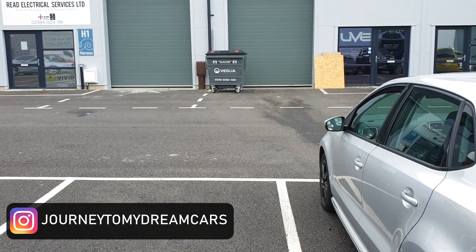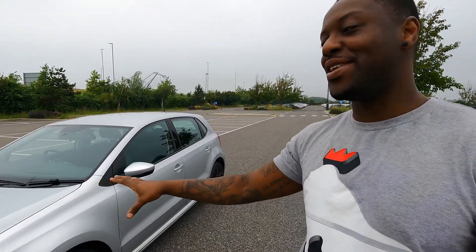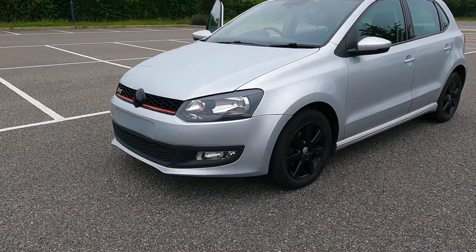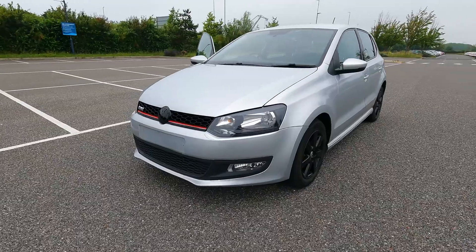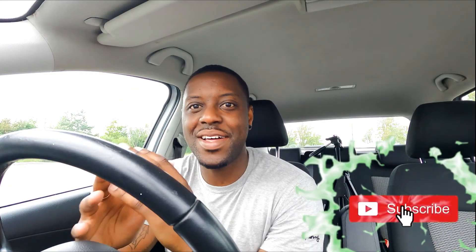Today is finally the day. We're going to be doing two things: taking the car to the shop, and then I'm going to be doing something else to the car in this video which is going to change the look of the car completely.